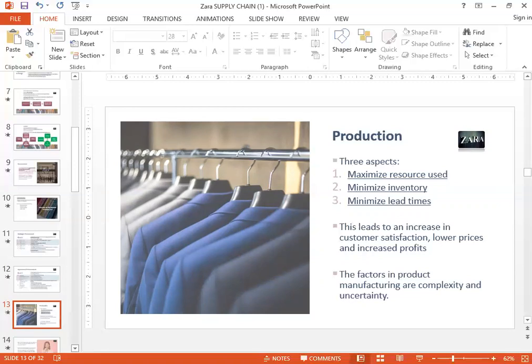When any company in the fashion industry is able to do these three things, it really leads to an increase in customer satisfaction, lower prices of goods, and an increase in profit — it's a win-win situation. The factors in product manufacturing that present challenges are complexity and uncertainty. When you're getting a lot of things made, every product has a different supply chain requirement, which makes it complex. When running a global supply chain, you're having things shipped all over the world and sourcing materials from all over the world, creating a big aspect of complexity. There's also a very big challenge of uncertainty.